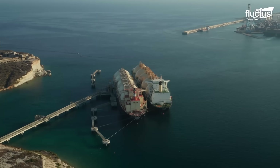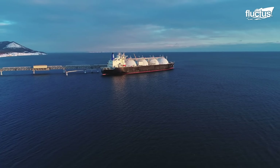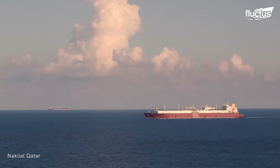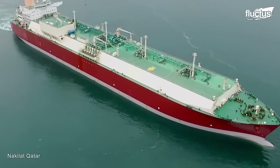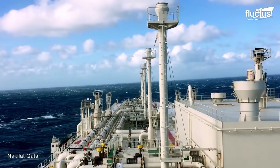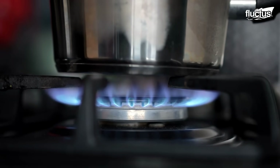Some of the largest ships on the water today are liquid natural gas carriers. Liquefied natural gas refers to a gas that has been cooled to extremely low temperatures, converting it into a clear, colorless, and odorless liquid. This process reduces the volume of natural gas by about 600 times, making it much more efficient for storage and transportation. Once it arrives at its destination, it can be vaporized and converted back into a gas for use in generating electricity, heating homes, and as a fuel in various industrial processes.